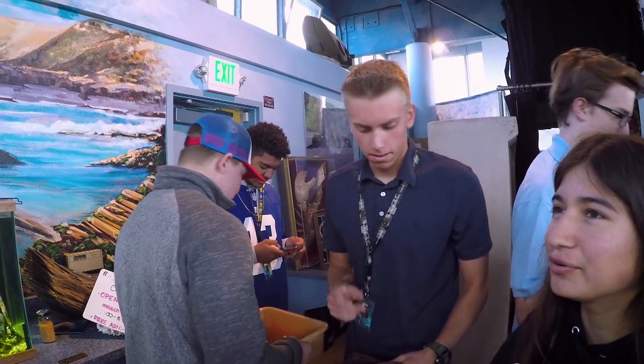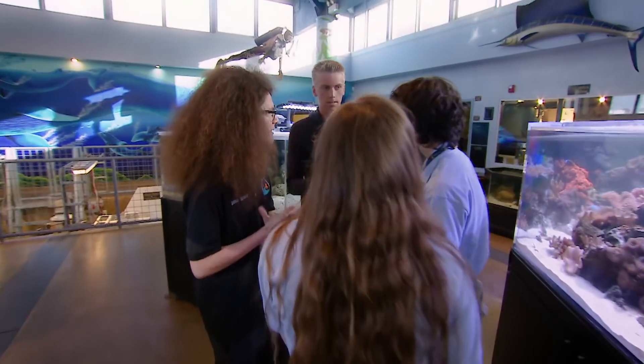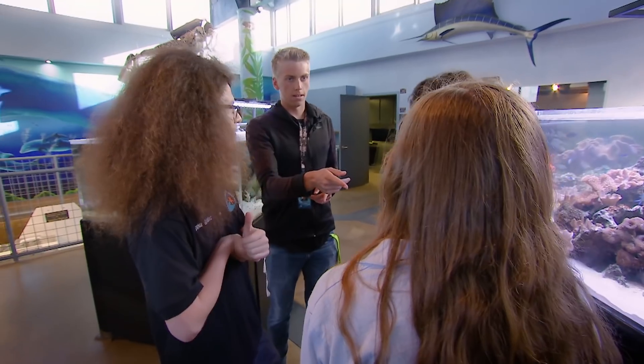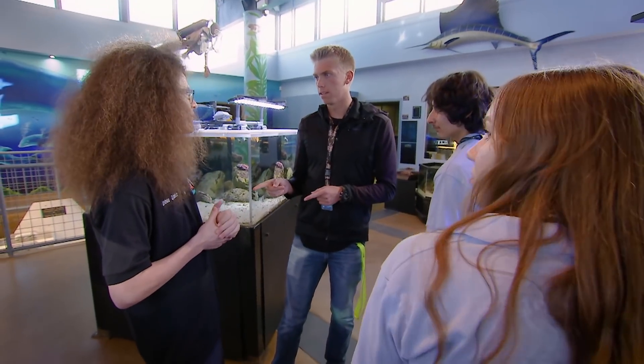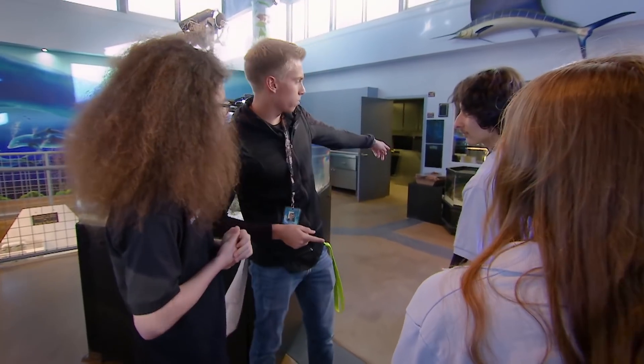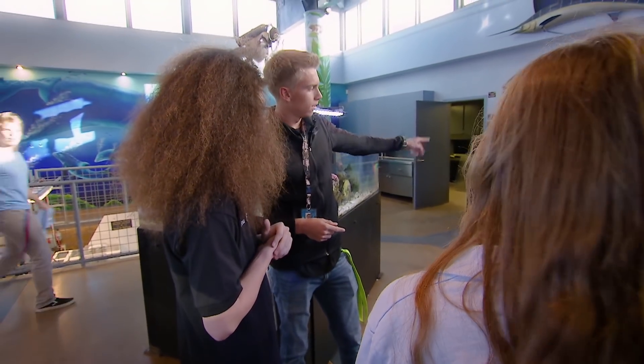Whenever I say I work in an aquarium, as head curator, people are like, so there's a tank and you're the guy who cleans the tank. No — I'm one of the few students who are in charge of a multi-million dollar facility. This aquarium is the real deal. There's nothing like it. I Googled how many aquariums are in high schools and I couldn't find anyone. There's just a really cool synergy where students have to work together with one another.